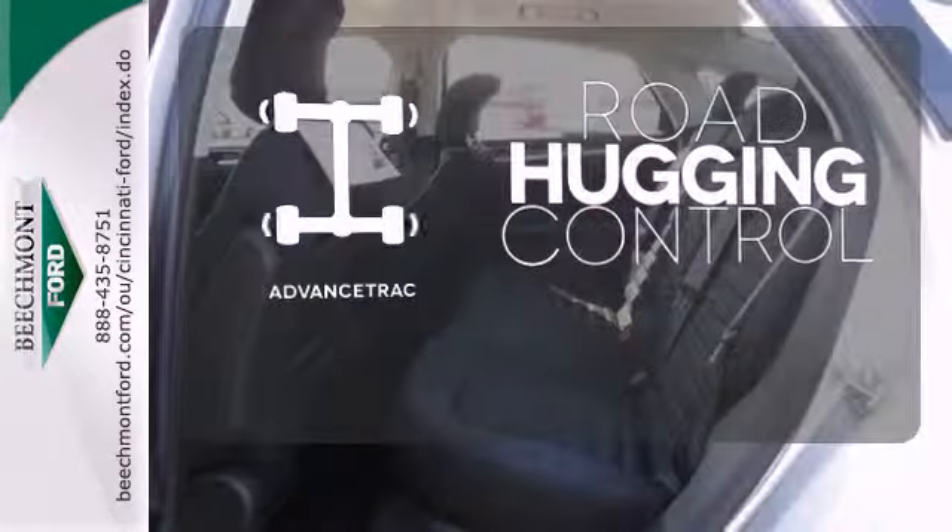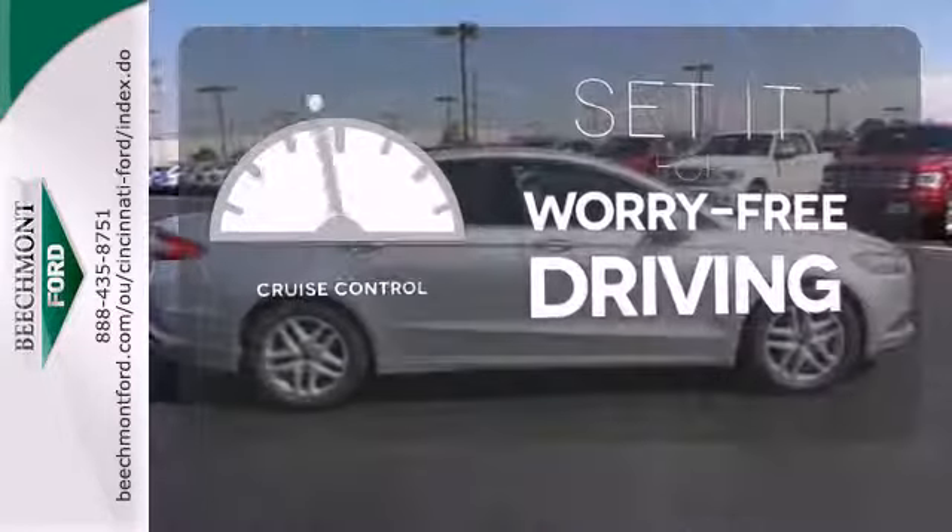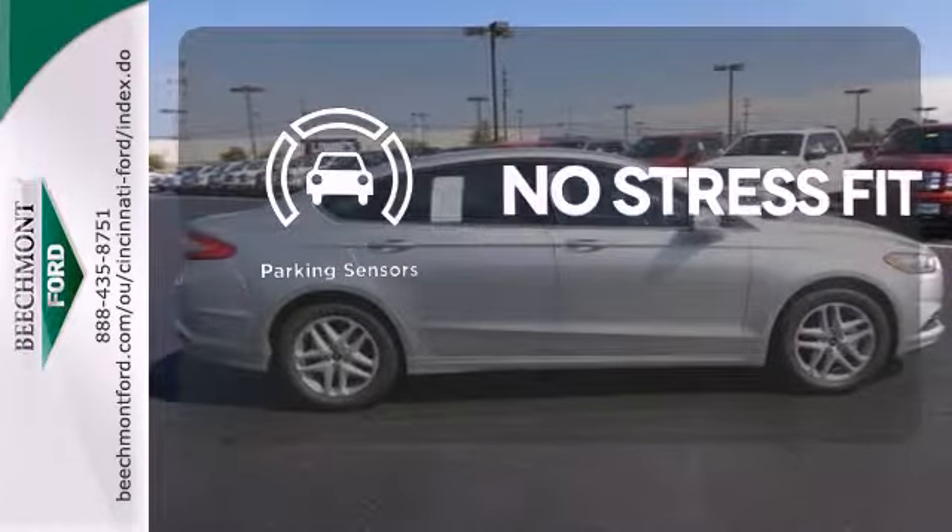Advanced track helps you stay on the straight and narrow. Cruise control sets the standard for worry-free driving. Say goodbye to dinged bumpers with the parking sensors.